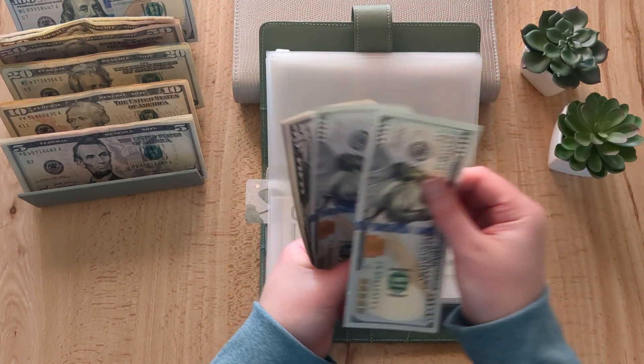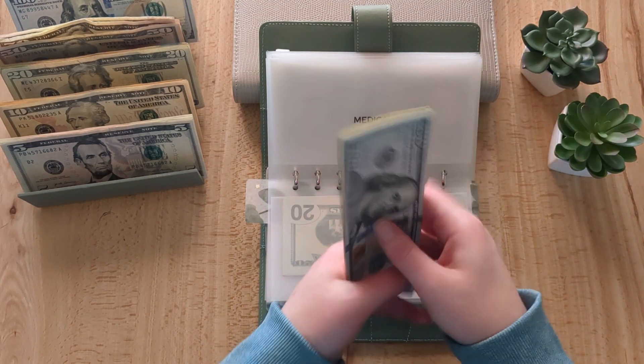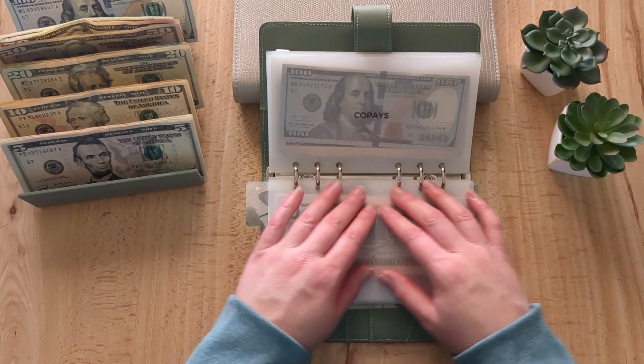Medical now has $420. The goal is to get around $1,000 and then just leave it in the bank.